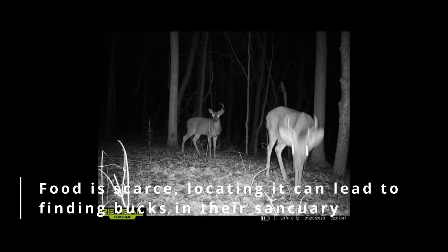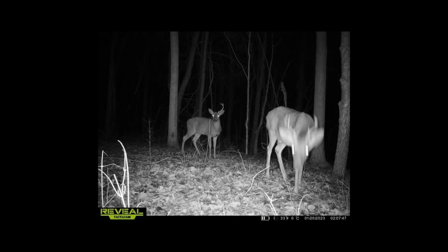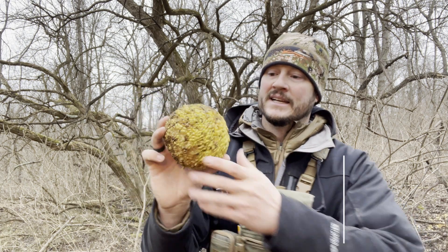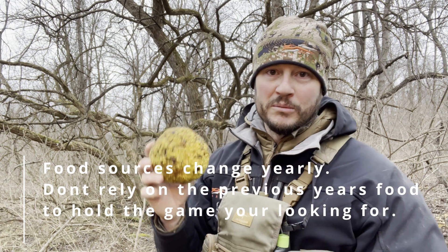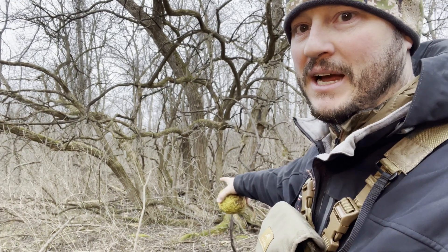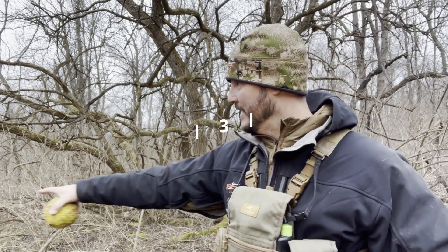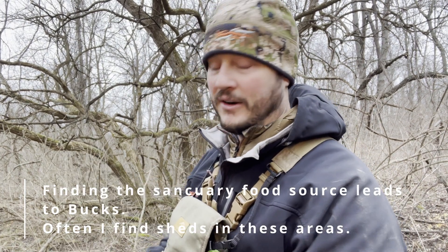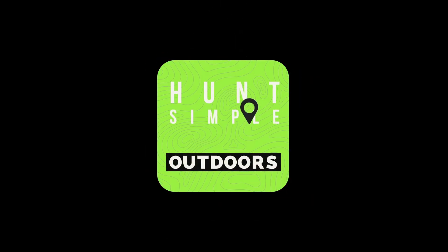In that video I talked about Osage orange, or monkey balls — they look like this. These are low on the totem pole for late season food sources, but when I walked into this bottom grove area you can see behind me here, they're opened up and all eaten up. So pay attention to those late season food sources — good luck.